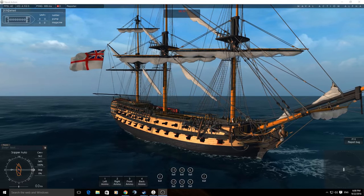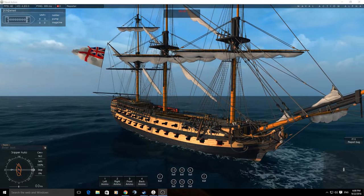Welcome back to Naval Action. We're going to do a bit of a ship review on this beauty, the Agamemnon.